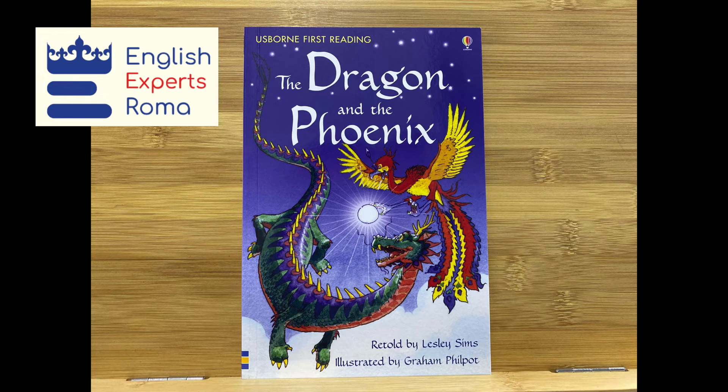It landed on the ground and became a shining lake. "We must never leave it." The dragon and the phoenix lay beside it. They are still there today.